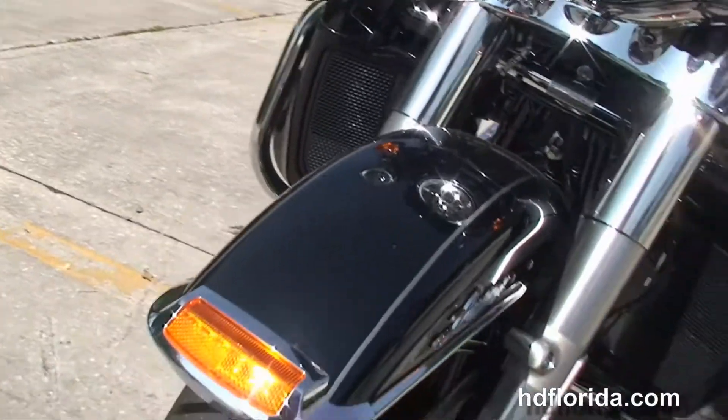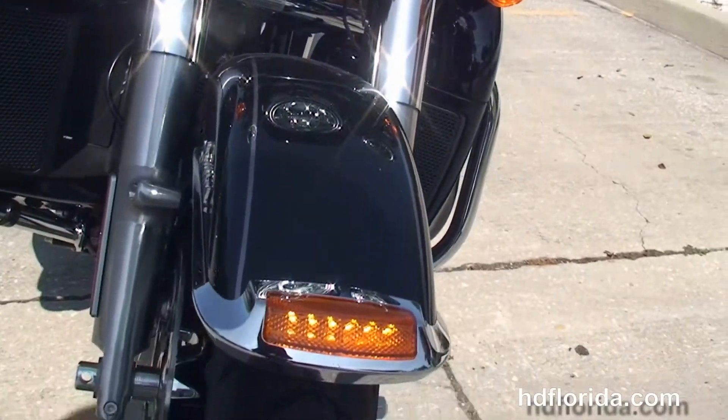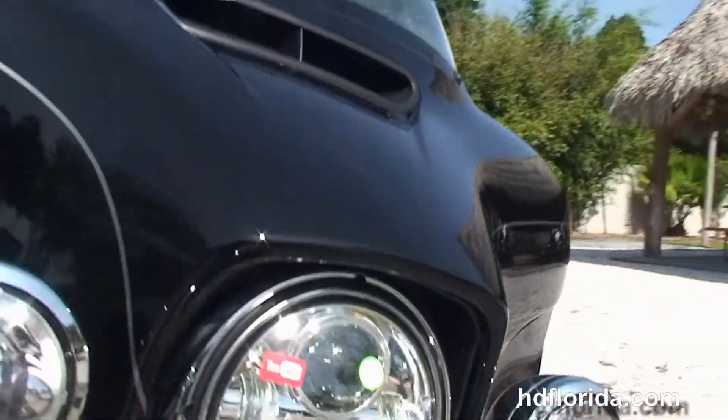This bike also has heated grips, hydraulic clutch, factory reflex linked ABS, security and cruise control. It is in vivid black.